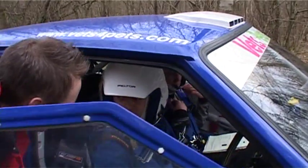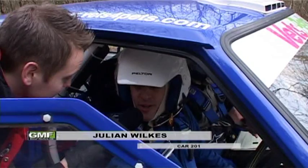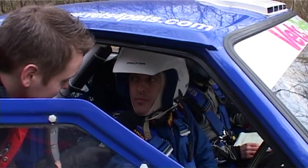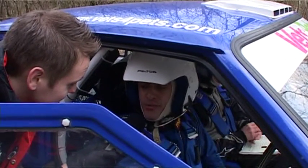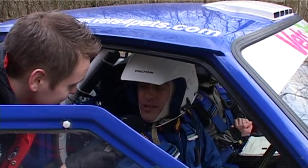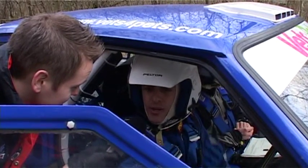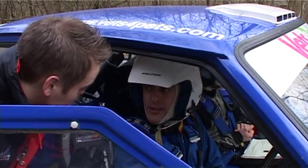Julian, it's the first round of the BTRDA — how does it feel out there right now? A bit nervous. It's the first one of the season. We were fortunate enough to do a tarmac event at Breen two weekends ago, so I've got into it a little bit, but forest is a whole new ball game and it's very slippy out there. First stage we'll take it steady — we want to try and get to the end. We won the event last year, so if we can do the same again that would be fantastic. If we can do it in the snow, this should be a piece of cake.